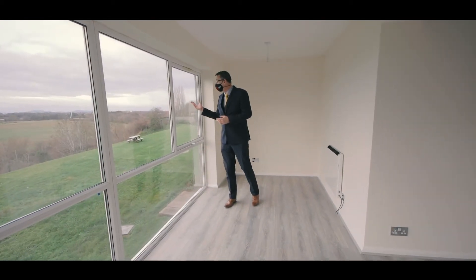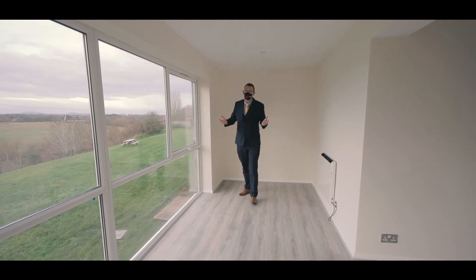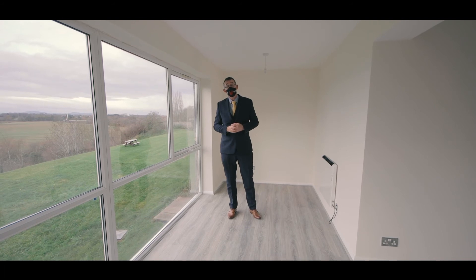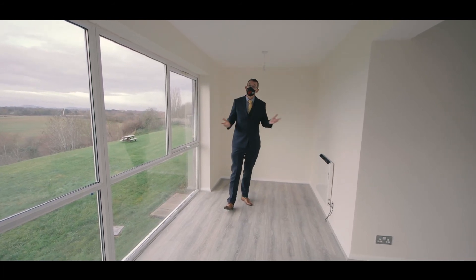And who wouldn't mind waking up to this beautiful view first thing in the morning. We hope you enjoyed the tour of Elm Court, and if it's something that you'd like to hear more about, give us a call on 01905 616 330.